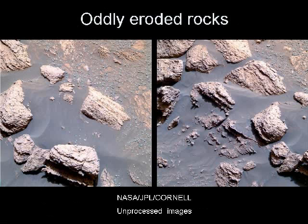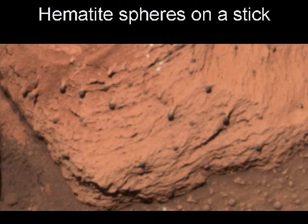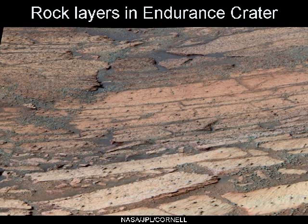The rocks were also strangely eroded. Some of the rocks had hematite nodules embedded within them. Some had the hematite nodules out on sticks of rock. These patterns have persisted throughout the area that Opportunity has explored. The deeper craters show deeper rocks and layers of different rocks.